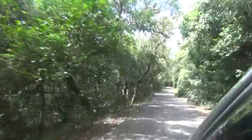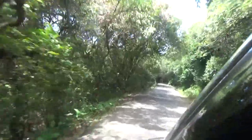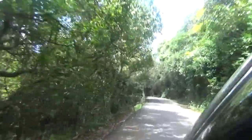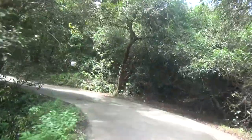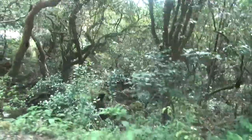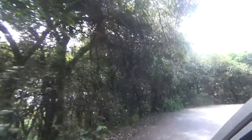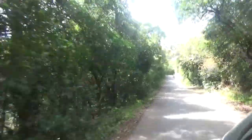We are heading towards the waterfall. The road is covered with thick green trees on both sides. The drive through is only a kilometer but it will give you a great view of greenery. Some people prefer trekking also, but be sure to cover yourself from top to bottom so that you can protect yourself from insect bites.